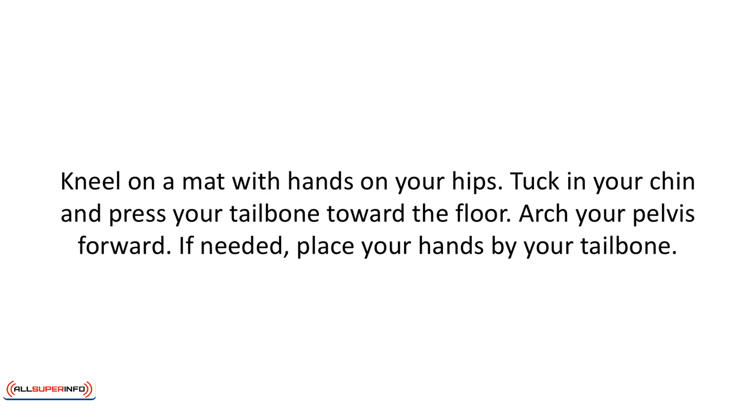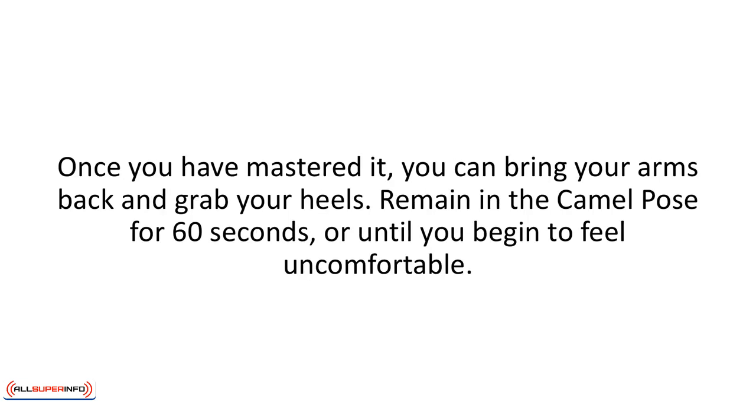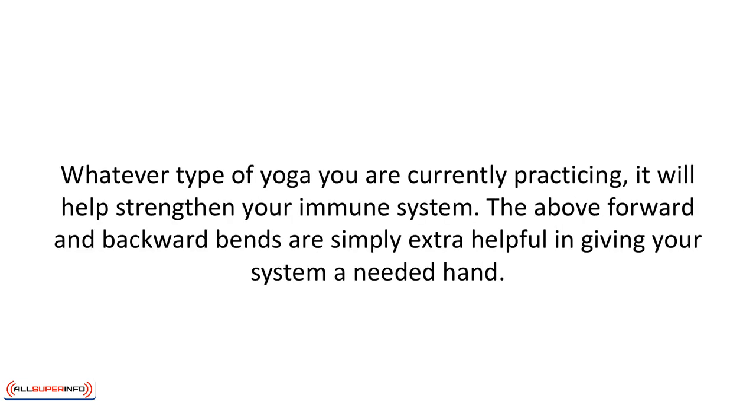Kneel on a mat with your hands on your hips. Tuck in your chin and press your tailbone towards the floor. Arch your pelvis forward. If needed, place your hands by your tailbone — this is an easy, modified camel pose. Once you've mastered it, you can bring your arms back and grab your heels. Remain in the camel pose for 60 seconds or until you begin to feel uncomfortable. Whatever type of yoga you're currently practicing, it will help strengthen your immune system. The forward and backward bends are simply extra helpful in giving your system a needed hand.